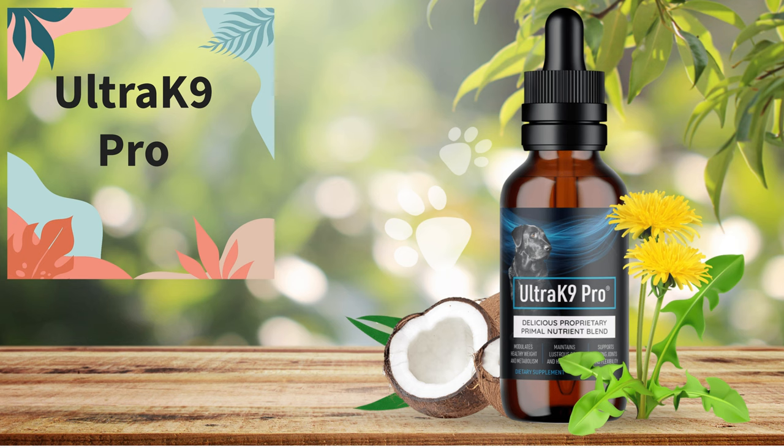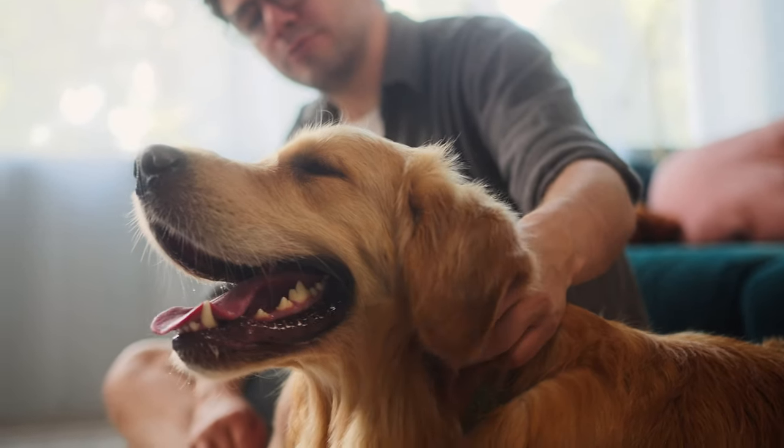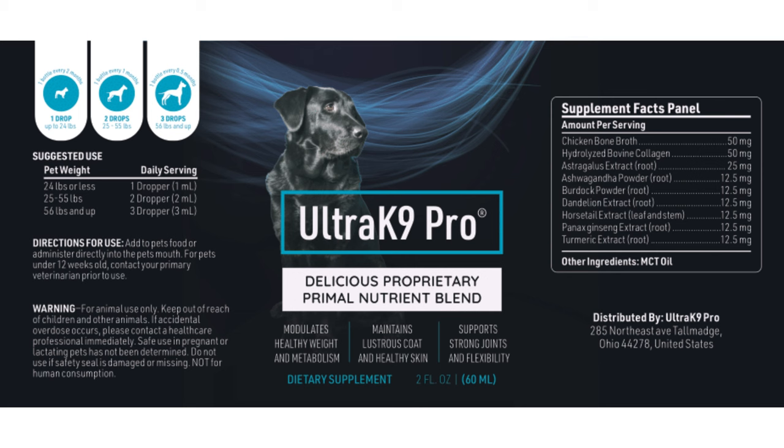Number one: Ultric 9 Pro — the best for supporting digestive health, increasing energy levels, improving joint problems, coat and skin maintenance, and oral health. Ultric 9 Pro works by filling your dog's nutritional gaps. Even if you're a good dog owner, your dog may have nutritional gaps, and these gaps can affect joint health, coat appearance, weight gain, and much more. It contains a spectrum of carefully selected primary nutrients that keep your dog healthy and full of energy.